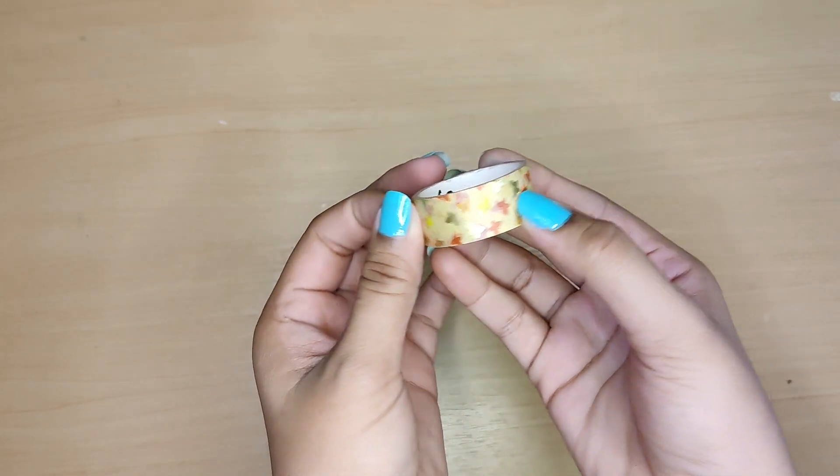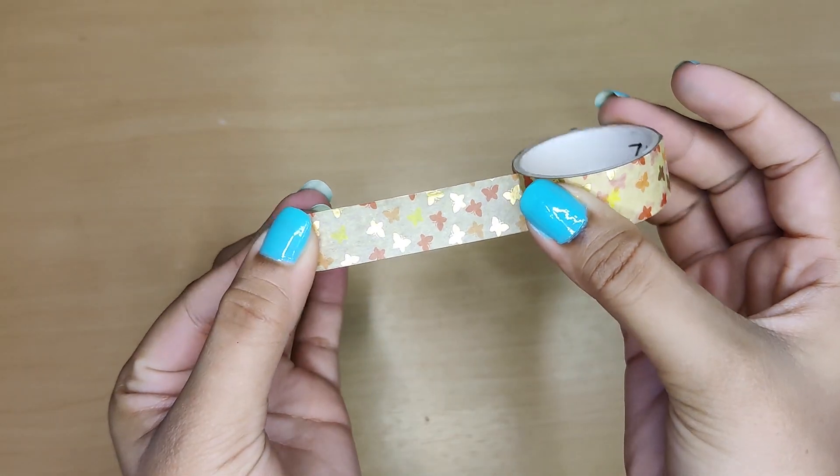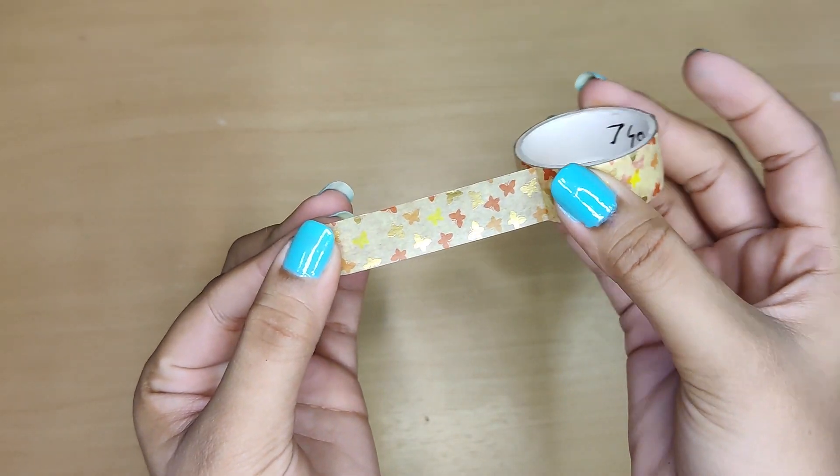My most stationery store has a huge variety of washi tapes. I got two of them — this one has a golden theme with small little butterflies on it.